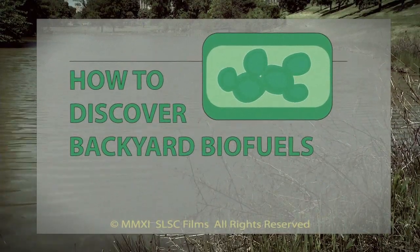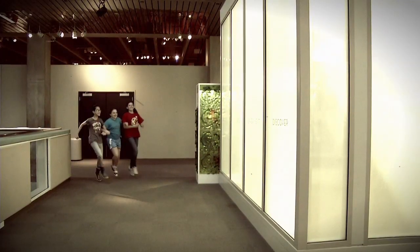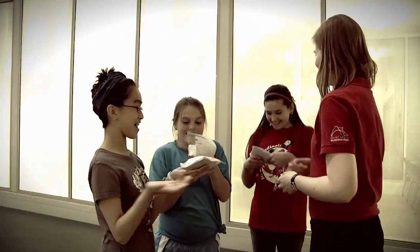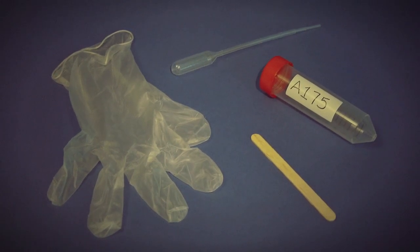How to Discover Backyard Biofuels. So, you'd like to be a citizen scientist? Well, to help make a valuable algae discovery, you'll need to first pick up a kit from the Life Science Lab in the St. Louis Science Center. You must get the kit from the Science Center to ensure you'll have all the tools you need to carry out this important project.